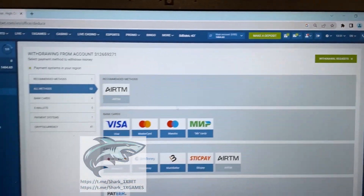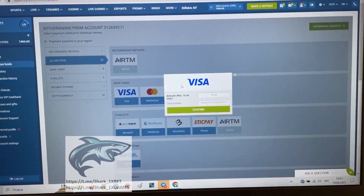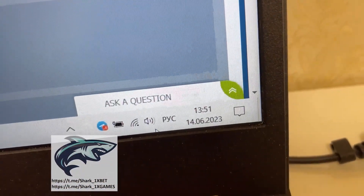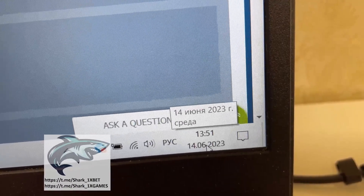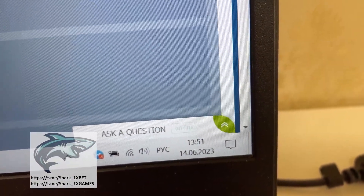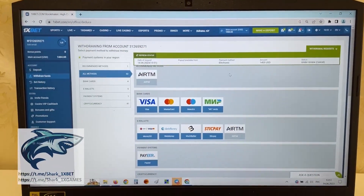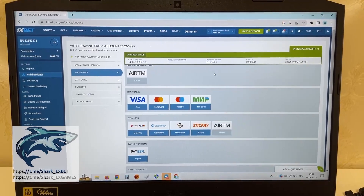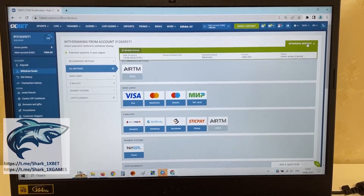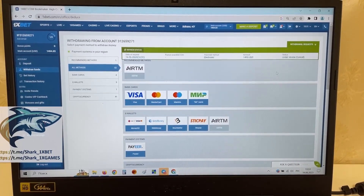Withdraw funds and I withdraw it to my Visa card. Look my friends, actual first day, first time. Press confirm, press okay. And now we just wait when my money withdraws from 1xbet wallet to my Visa card. It's about one or two minutes, just wait a little bit and my money withdraws.